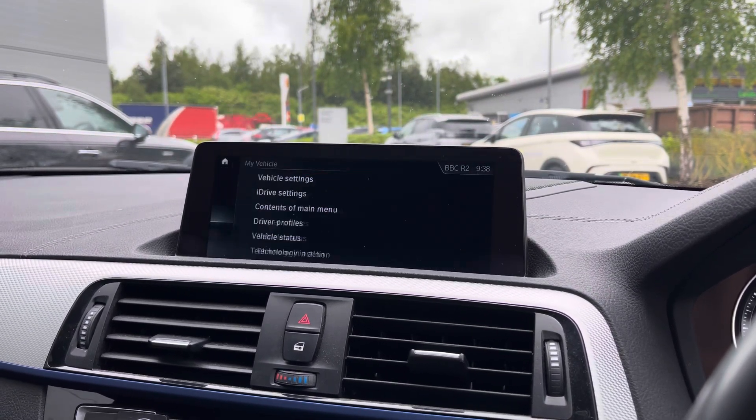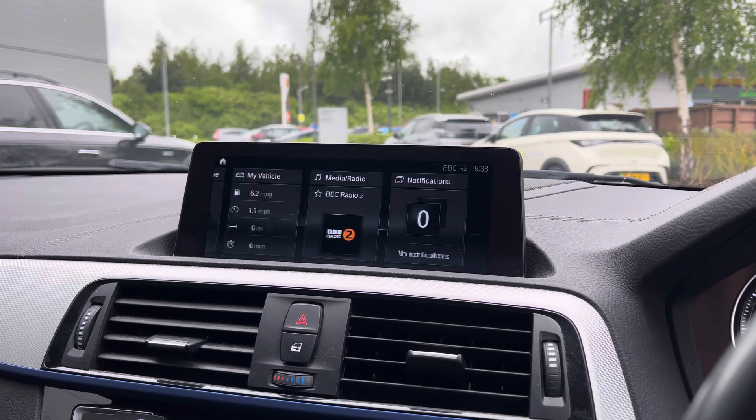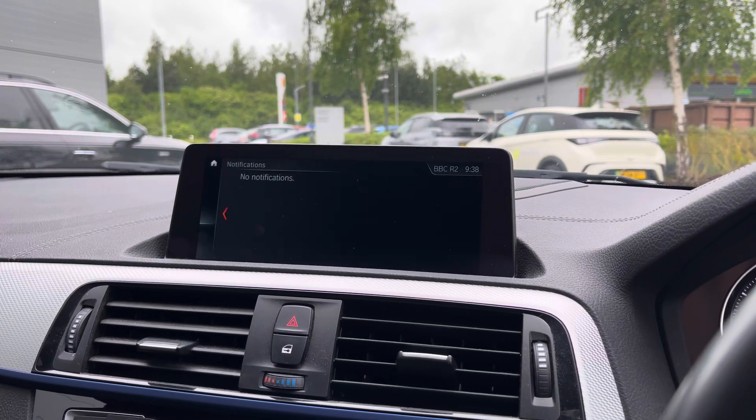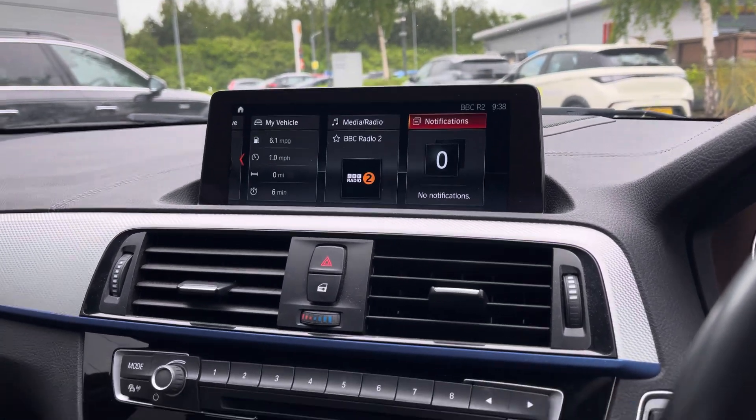Connected Drive keeps you in touch with the BMW brand themselves. You can also visit the My Vehicle section to tailor this car to your own personal preferences. Multimedia functions include DAB radio, and FM and AM radio.